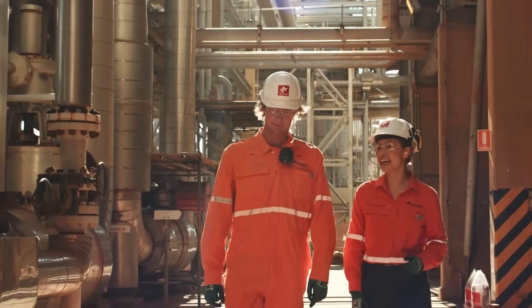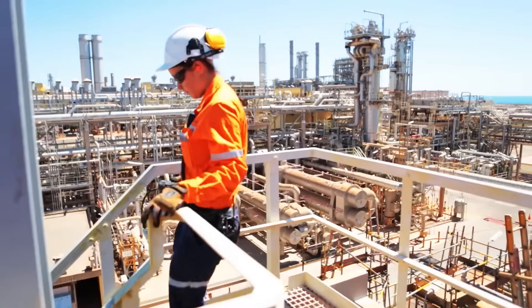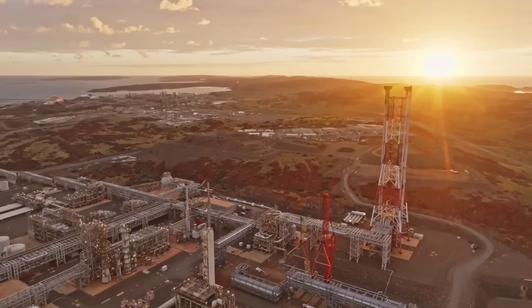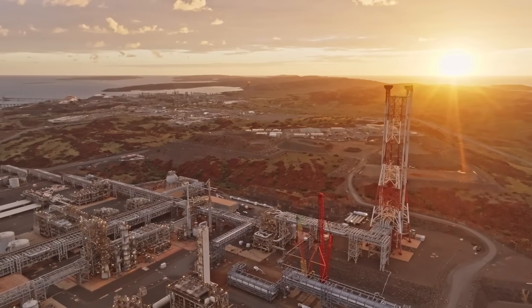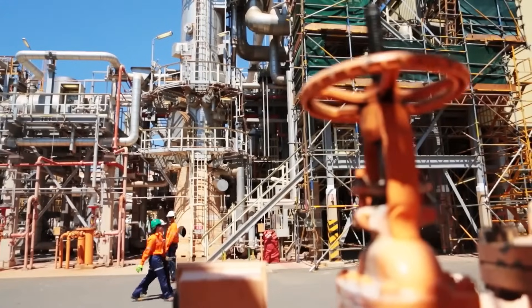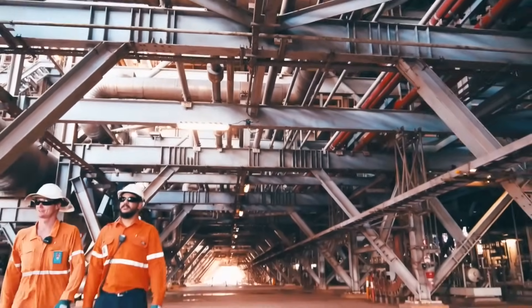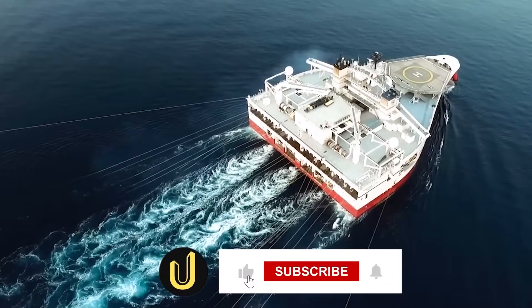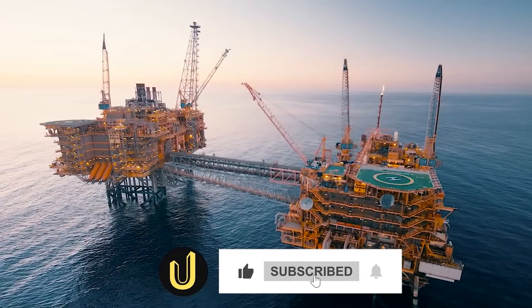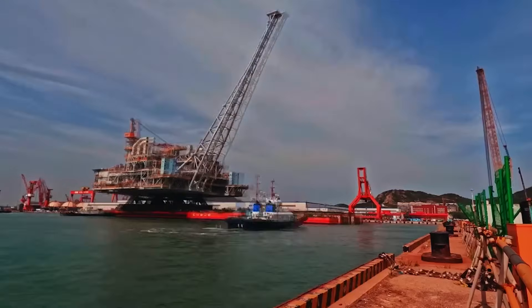The Scarborough project is a titan of engineering, a testament to human ambition on a scale that is hard to comprehend, but it also stands at the center of a global debate about our energy future. Is this a necessary step to power our world, or a dangerous gamble with our planet's future? Let us know your thoughts in the comments below. If you were amazed by this mega build, hit that like button, subscribe to Ultimate Mega Builds, and turn on notifications so you never miss our next incredible journey.